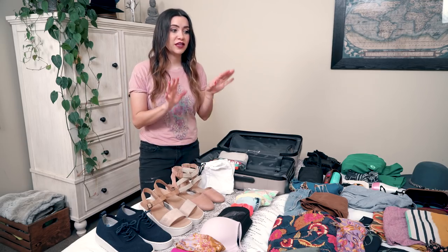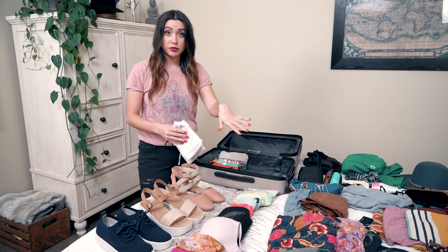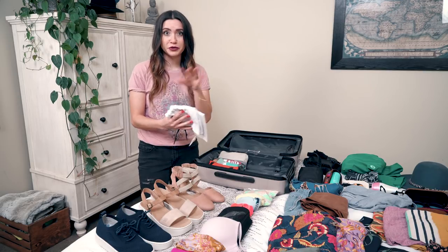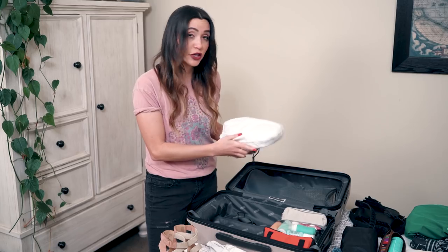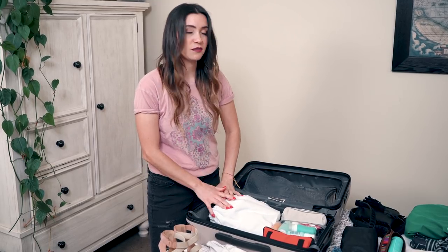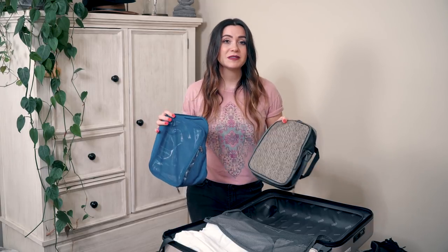To pack your shoes so they don't get your clothes dirty, use little cloth bags — bags from previous clothes or bag purchases that you've kept, or reusable grocery bags work as well. Place your shoes inside those bags, then place them at the bottom of your suitcase to keep the weight as close to the wheels as possible. I'll keep one pair out to wear on the plane. Now I'm going to pack all my clothes into packing cubes.